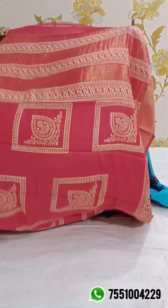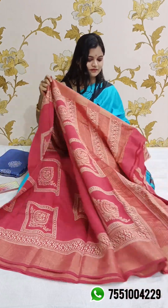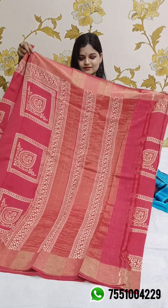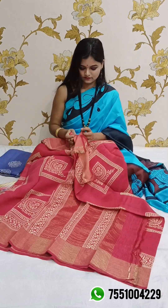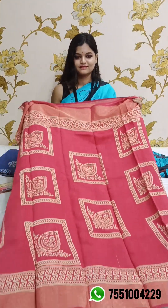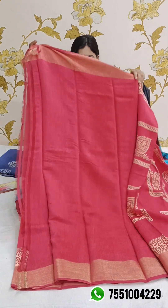Same print in a different color. This is the front portion and this is the pallu portion — all over the saree you will find the block print. Yeh aagya body ka portion. And this is the blouse piece. Price is 3360.